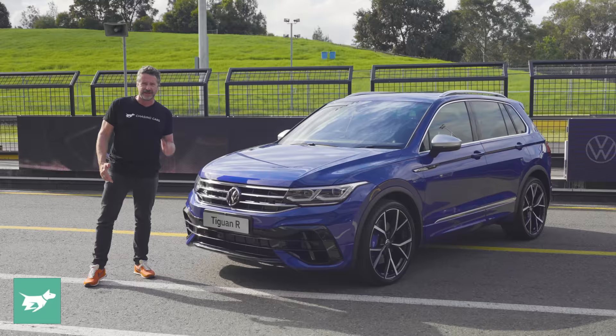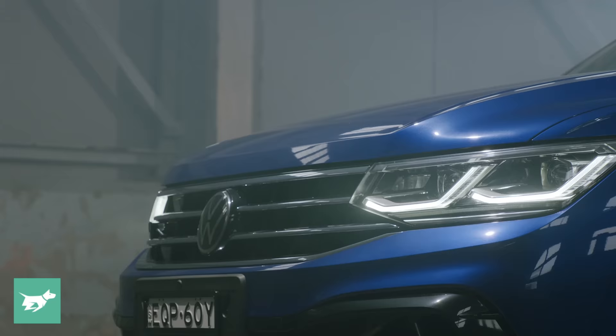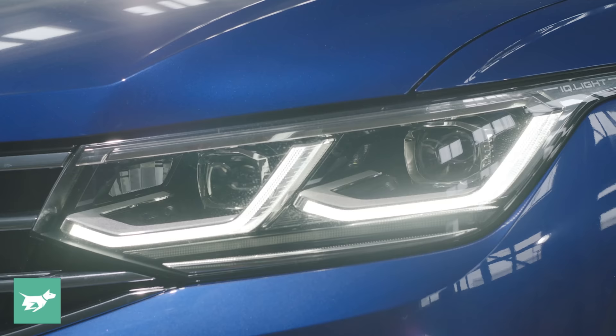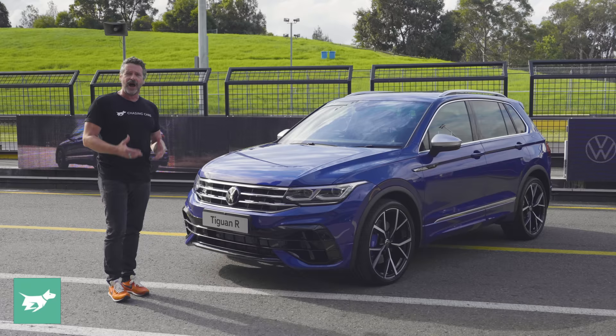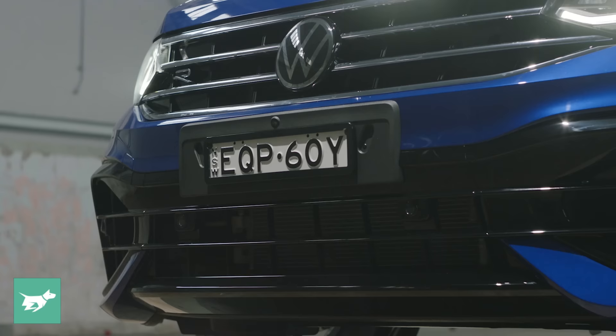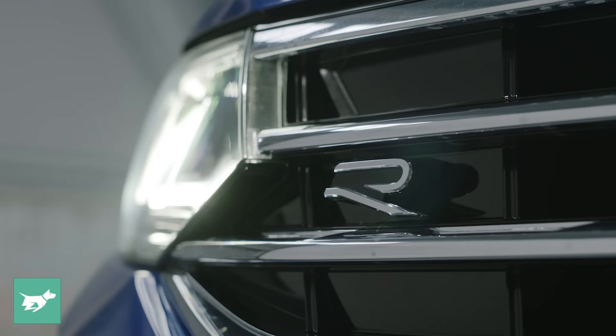The look of this Tiguan is what was introduced last year — it's the facelifted Tiguan, so it has a slightly higher lip on the front of the bonnet to give it a little bit more presence. Here we've got IQ Light matrix LED headlights, which work extremely well at nighttime. A lot of the changes to the Tiguan R mirror exactly what happens to the Golf. We have a completely new front bar with different detailing to give it a lot more visual presence. That R badge is new.